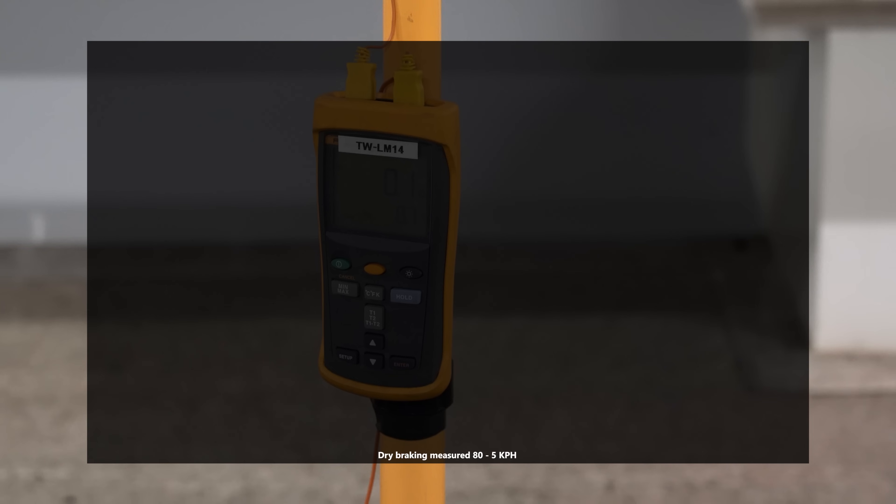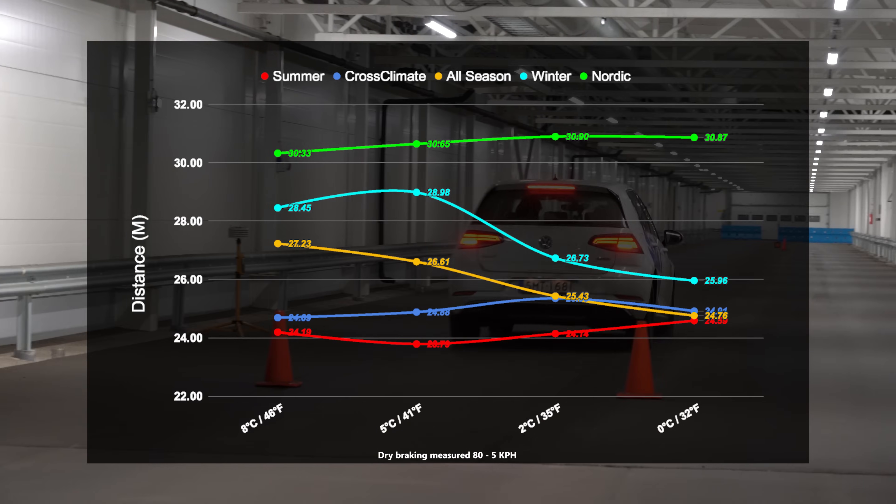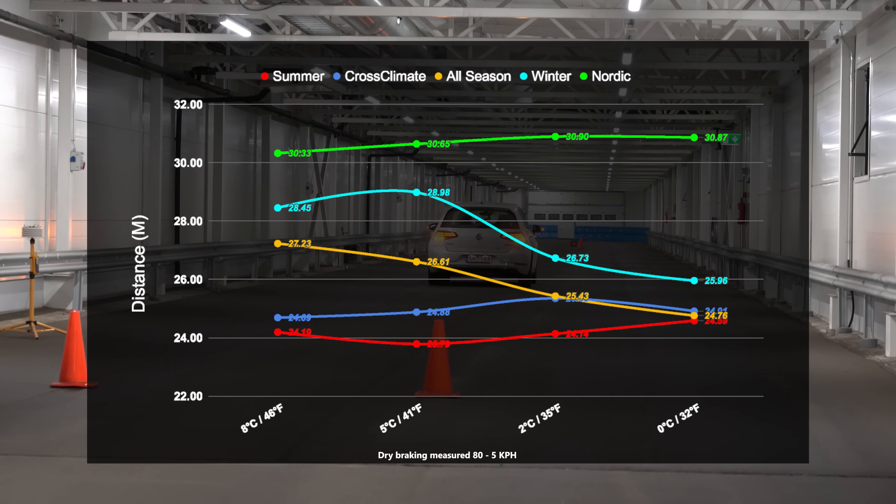After filming dry braking, Test World kindly offered to stay late so we could also dry test at 0 degrees. The results were interesting, with the summer and two all-season tyres starting to converge, which is where we'd expect the results to remain.